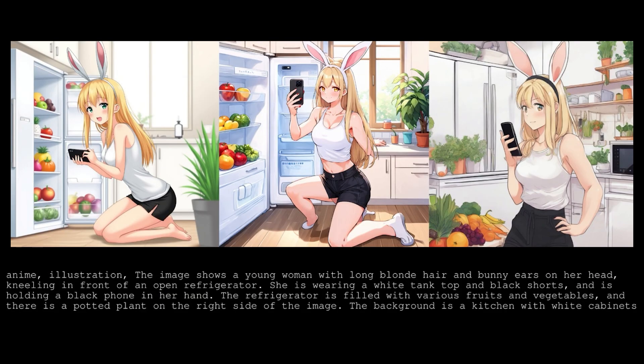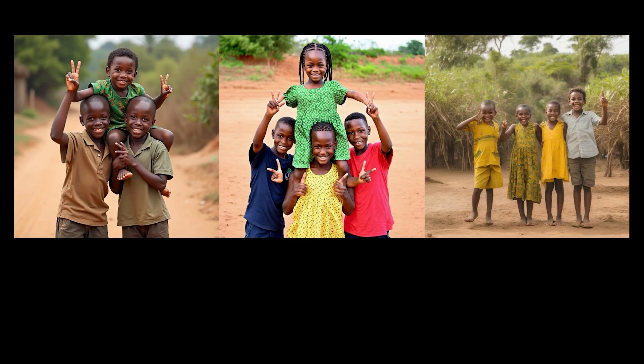Here's another comparison. The prompt is a young woman with long blonde hair and bunny ears on her head, kneeling in front of an open refrigerator. She is wearing a white tank top and black shorts and is holding a black phone in her hand. The fridge is filled with various fruits and vegetables and there's a potted plant on the right side of the image. The woman appears to be taking a selfie. Let's reveal the answer now.